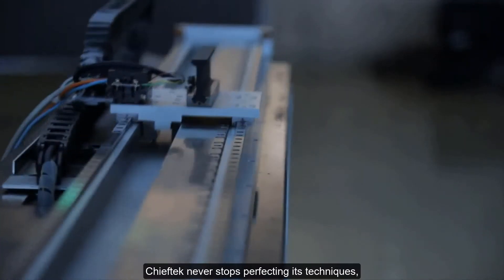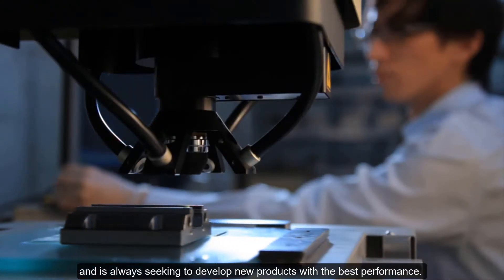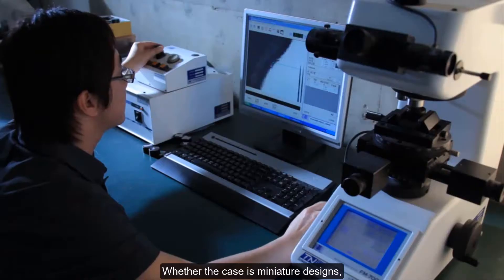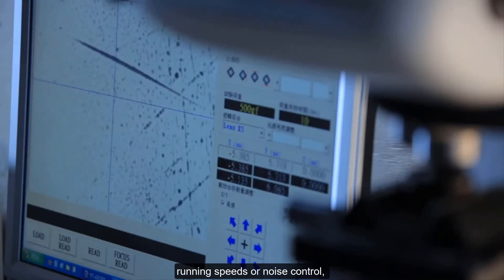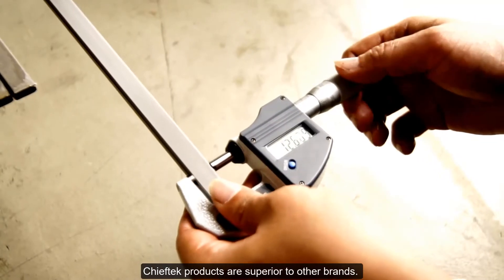Chief Tech never stops perfecting its techniques and is always seeking to develop new products with the best performance. Whether the case is miniature designs, loads, running speeds, or noise control, Chief Tech products are superior to other brands.